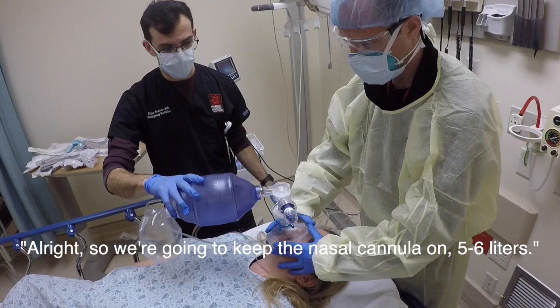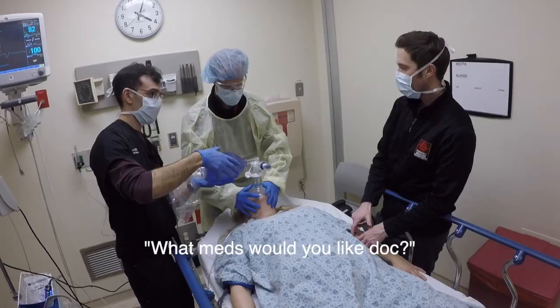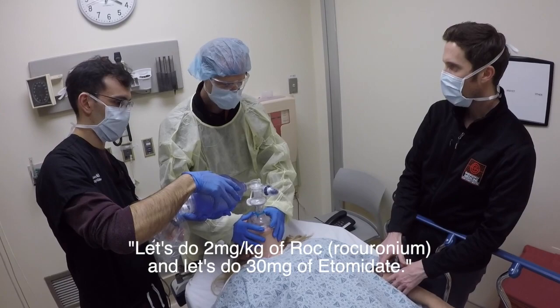We're going to keep the nasal cannula on. Five to six liters is going to help maintain a PEEP, especially with the PEEP valve on, and maintain good oxygenation.